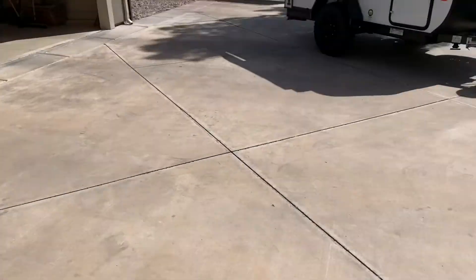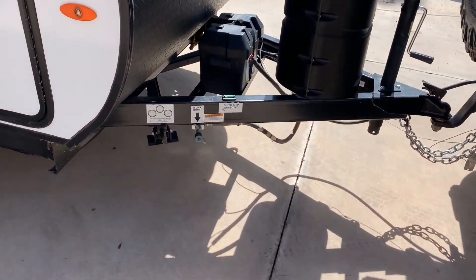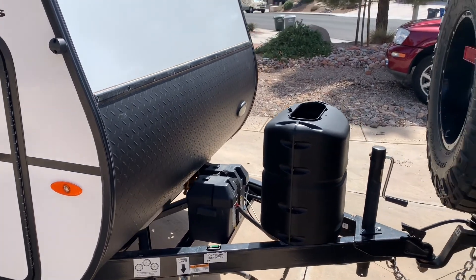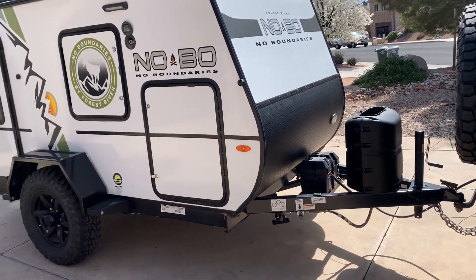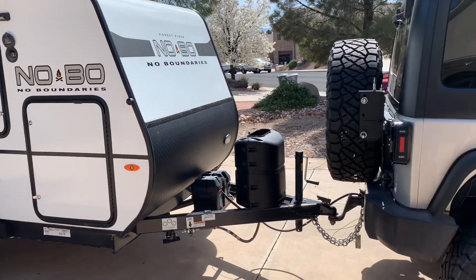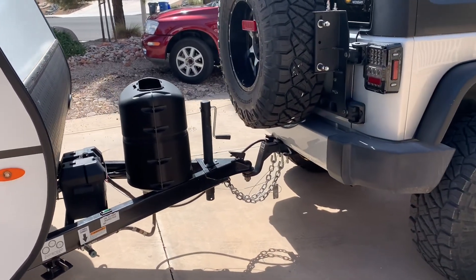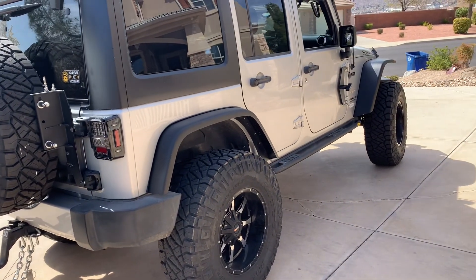I wanted to go back and talk about this a little bit. You can see the bubble on this thing is way off level. What happens with this trailer that I've noticed — if you're not running level when you run at higher speeds, it starts to wobble. Because of how small the wheelbase is, it's just easier to make sure you've got it level. So in this case we're going to have to get a little longer gooseneck because I've added about two inches of height.